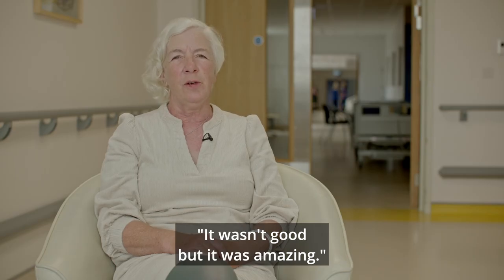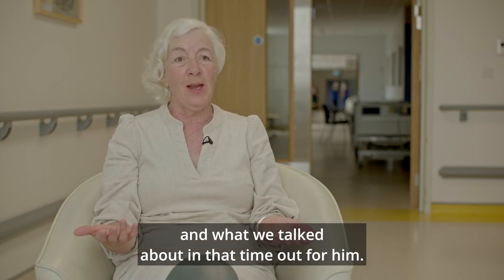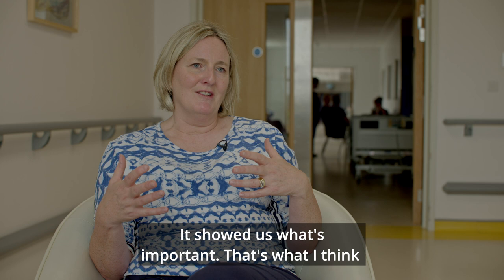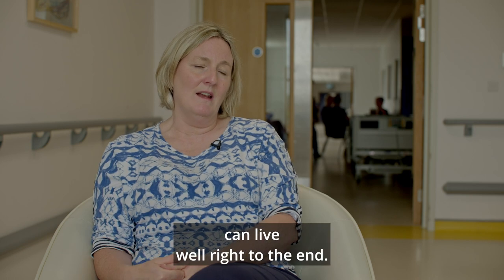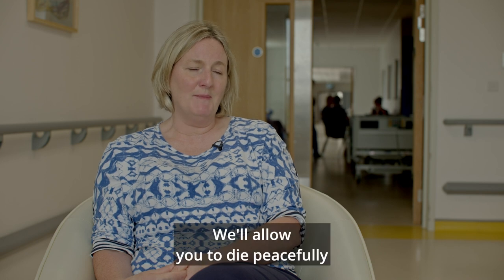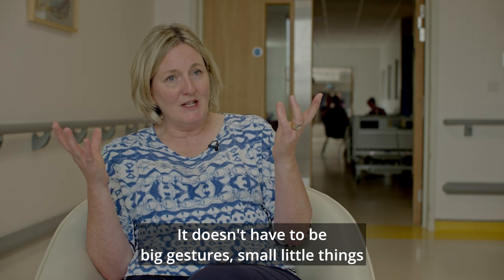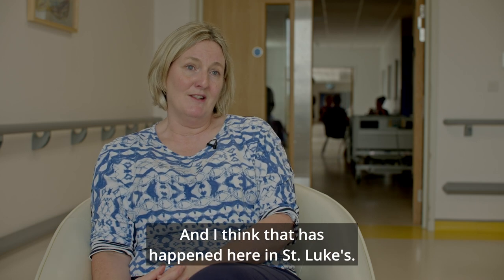Whatever it is about art, someone said to me the other day — we'd worked together and he was walking down the ward with me afterwards and he said 'it wasn't good but it was amazing' — his work wasn't good, but the experience was amazing, what we talked about, and that time out for him. It showed us what's important. Dame Cicely Saunders, the founder of the modern hospice movement, encapsulates it very well: that you can live well right to the end. And that can be achieved very simply — it doesn't have to be big gestures; small little things can make a major ripple effect. That has happened here at St. Luke's.